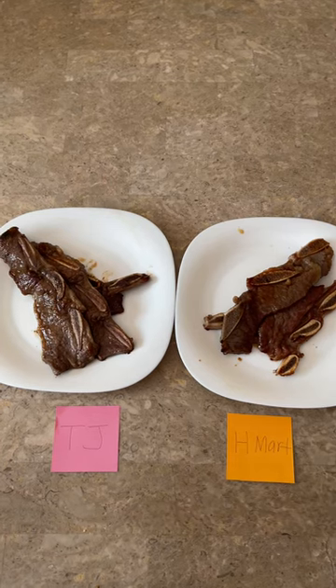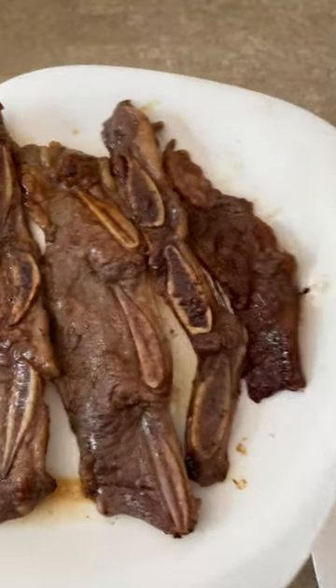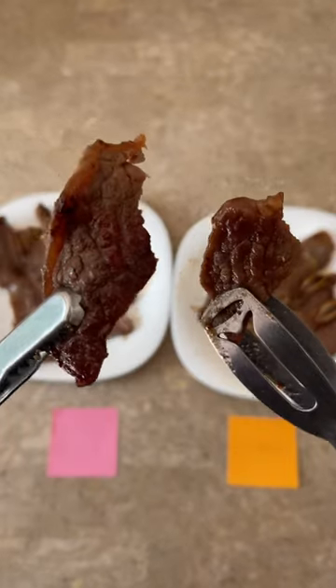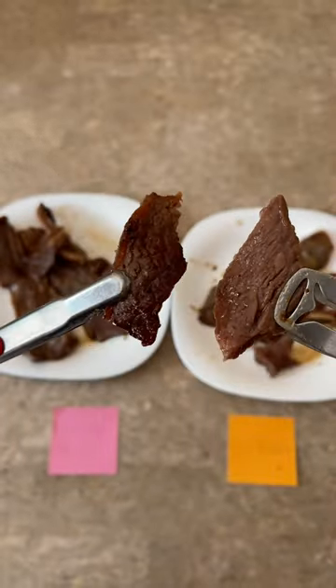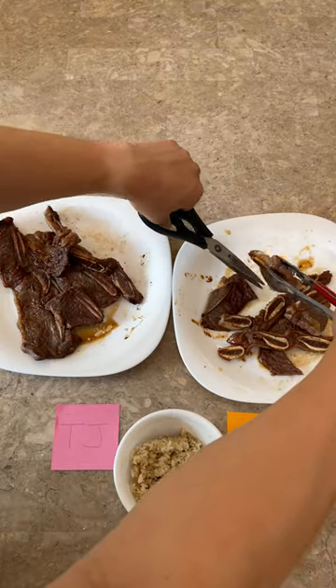Taste-wise, H Mart's Kalbi was really good. It was savory, well-seasoned, and had that classic bold, sweet, and smoky flavor, which is just the way that I like my Kalbi. It also had a really nice tender and chewy texture. My only gripe is that it was a bit too salty and I think it should have been sweeter.